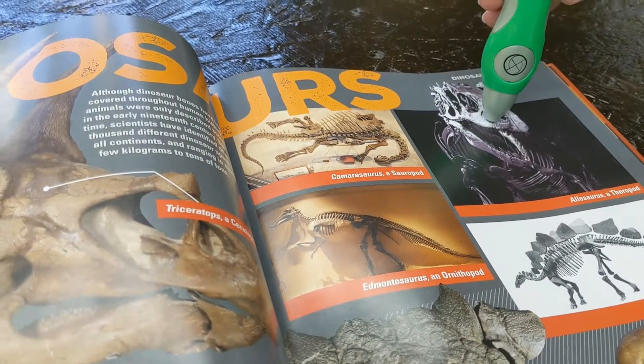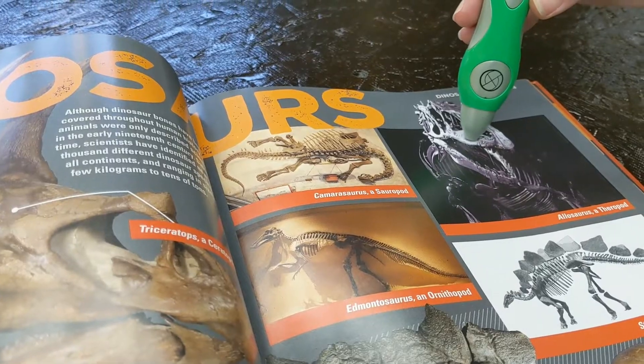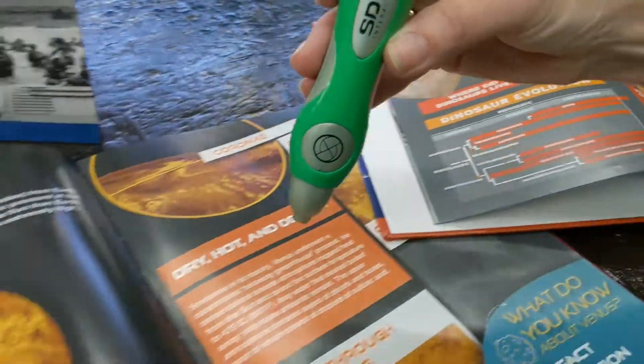All carnivorous dinosaurs are theropods, and as such, they retain the pointed, serrated teeth of their ancestor.